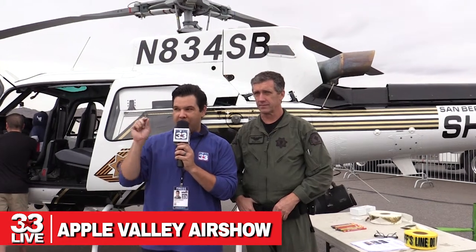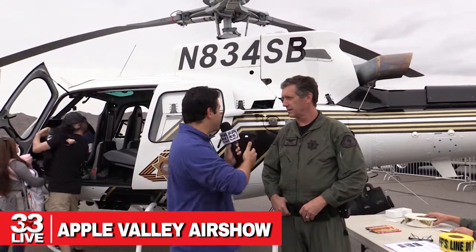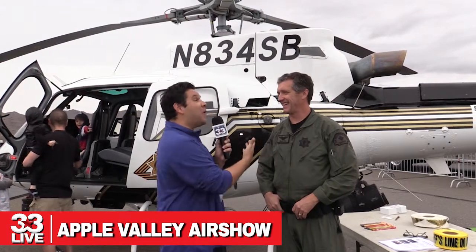We are back here, Facebook Live, Channel 33 at the Apple Valley Air Show. The raindrops are coming down but the air show will still go on today. I found the Sheriff's Department — Deputy Ted Byerly. You fly this bird, correct? Yes I do. Tell me about what type of helicopter this is, because I just see it in the sky and it looks cool.